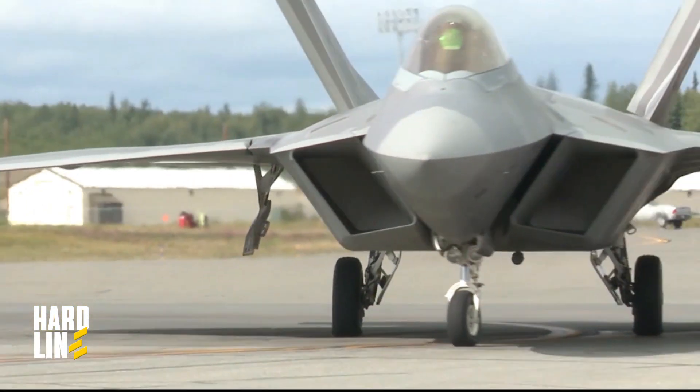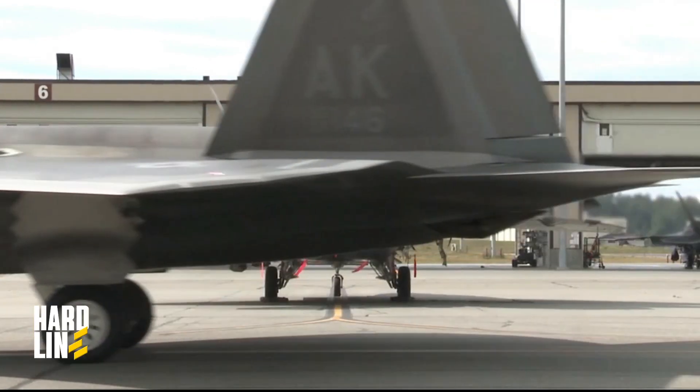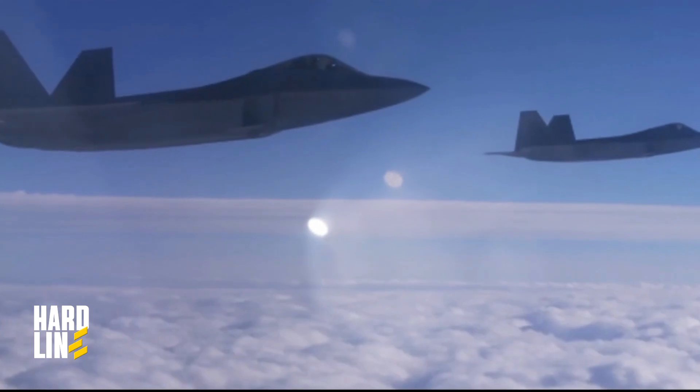The F-22 Raptor, known for its intelligence, stealth, speed, and firepower, is equipped with a range of advanced weapons that ensure its dominance in the skies.